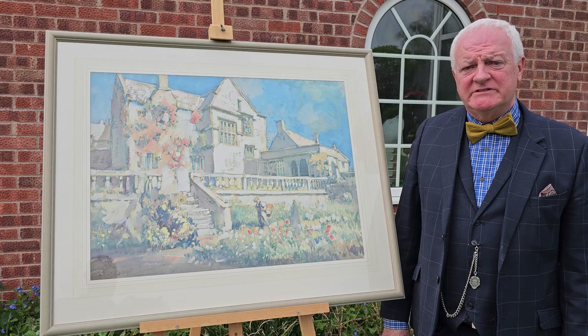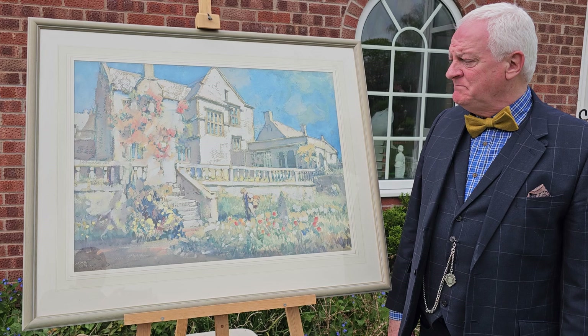I'm Peter Norris. I'm the biographer of the artist Arthur Henry Knighton Hammond. This is the watercolour by Knighton Hammond of Wayford Manor in Somerset.